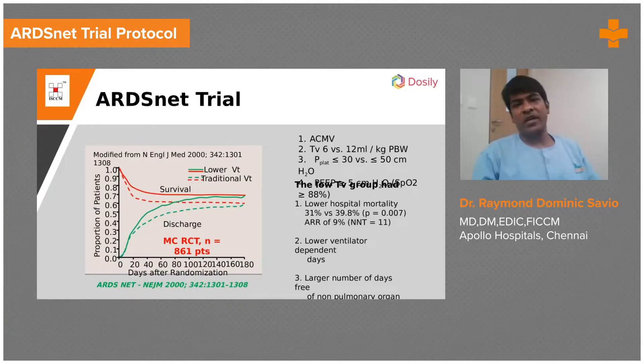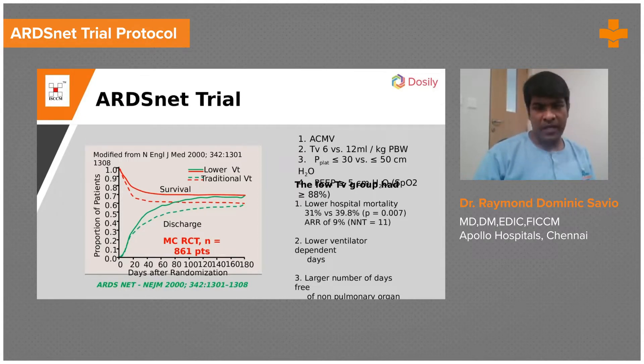One of the earth-shattering papers that came up in the field of critical care medicine was the multi-center randomized control trial which basically evaluated Amato's concept of low tidal volume ventilation in a big number — close to 861 patients — and they showed that there was a very good reduction in absolute risk, which is mortality.